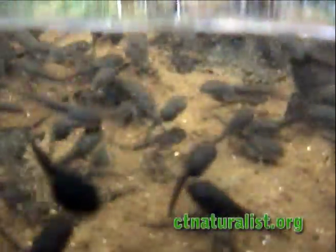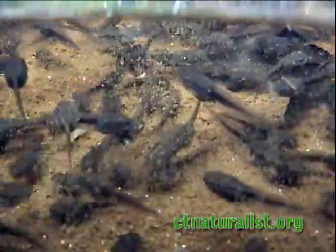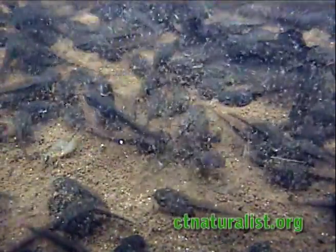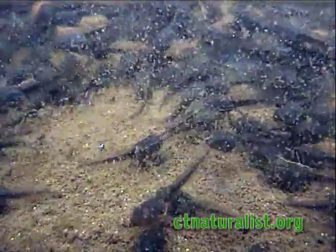Now the pool is overflowing with wood frog tadpoles. It takes between 40 to 60 days for the transformation into frog to be complete.